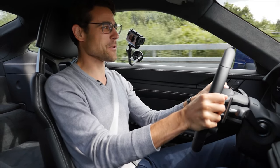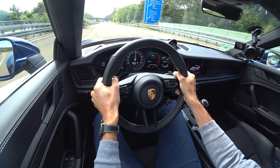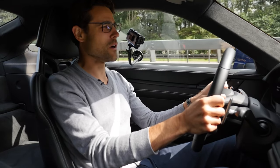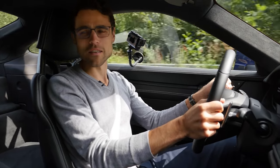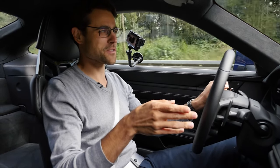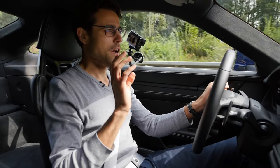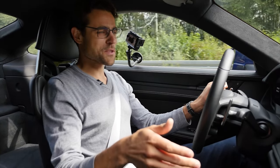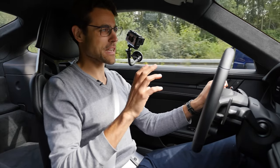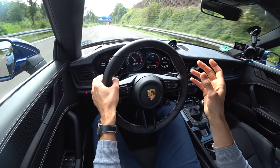That was 200 kilometers an hour — 125 miles an hour. I won't be overtaking anyone out here. The acceleration to 100 kilometers an hour is 3.4 seconds, or 3.2 seconds to 60 miles an hour. With this dual-clutch transmission you're half a second faster because everything works way better than you could do it yourself.